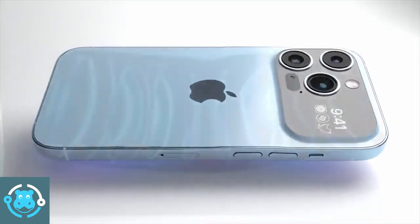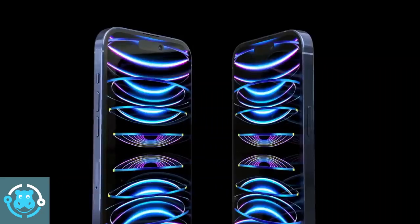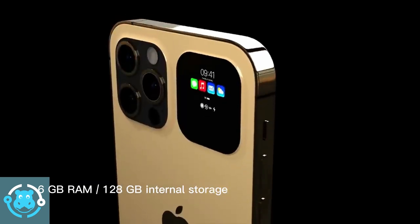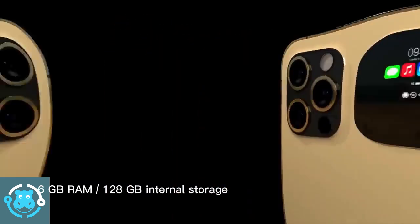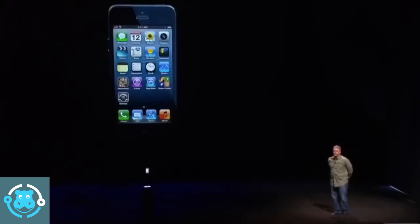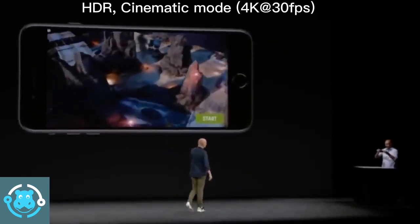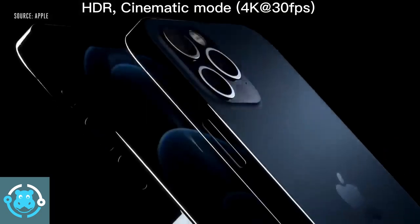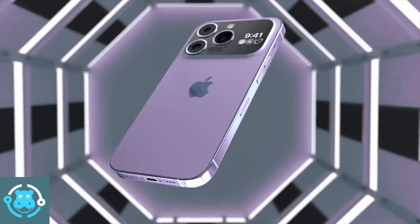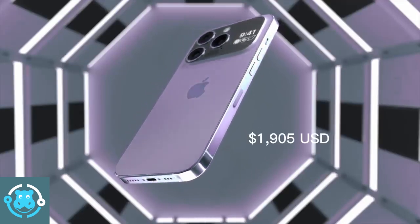The iPhone 15 Pro Max has up to 6x optical zoom. It has 6GB RAM and 128GB internal storage. The iPhone 15 Pro Max will be priced at $1,905 USD.